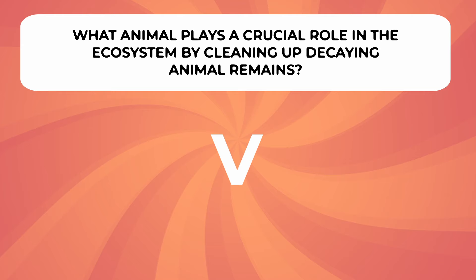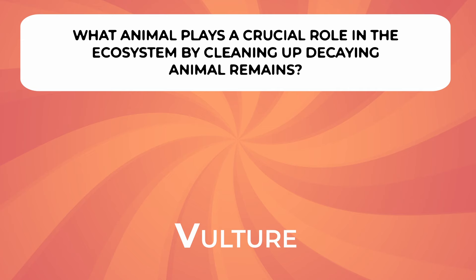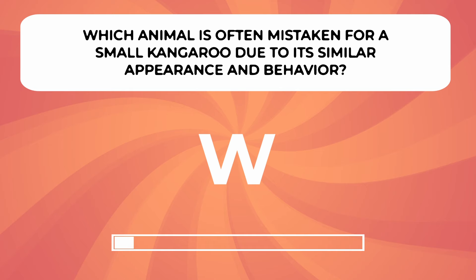What animal plays a crucial role in the ecosystem by cleaning up decaying animal remains? Which animal is often mistaken for a small kangaroo due to its similar appearance and behavior?